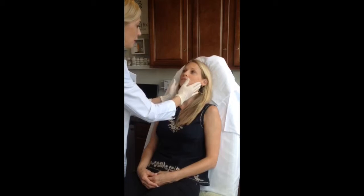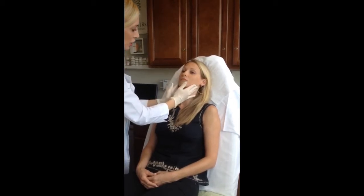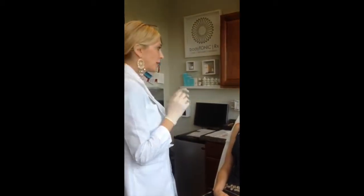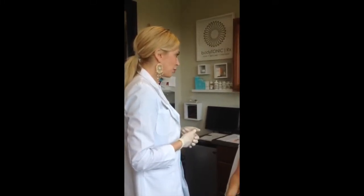I want you to clench down for me. And relax. So we'll start with 15 units per side with Botox. That'll relax your muscle, shrink the masseter muscle so that it's nice and relaxed. Eventually it'll become a little bit atrophic, smaller, weaker, so that you'll have less of that problem.